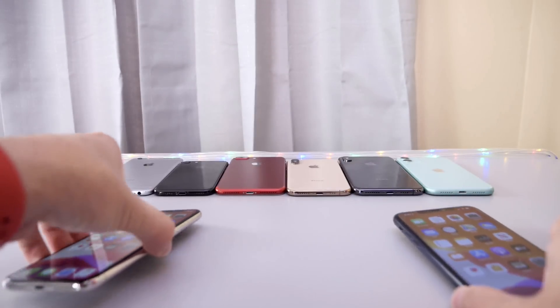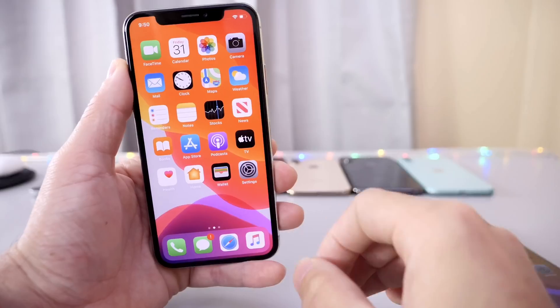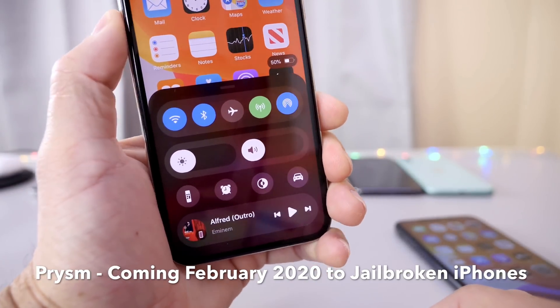So this year, I wish Apple would hire or purchase directly from these two developers that are doing a fantastic job with a jailbreak tweak coming early February called Prisma. This jailbreak tweak reimagines what the control center for the iPhone should look like.